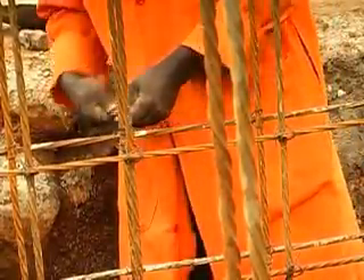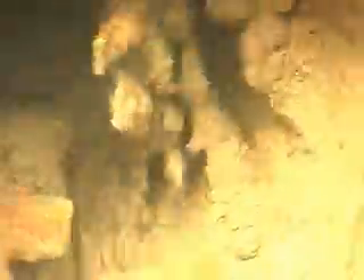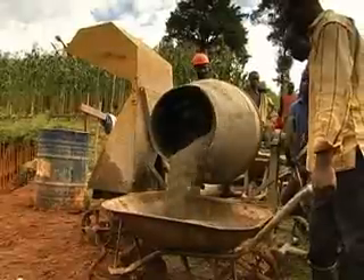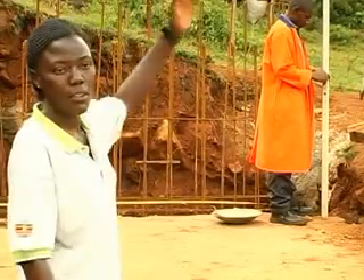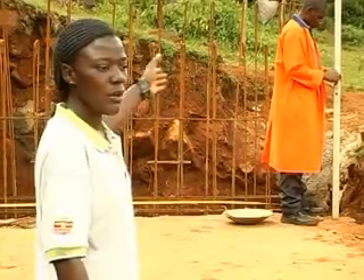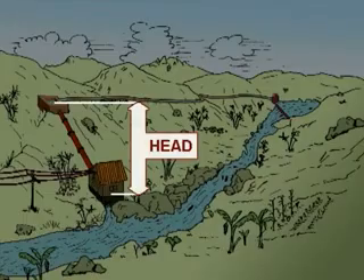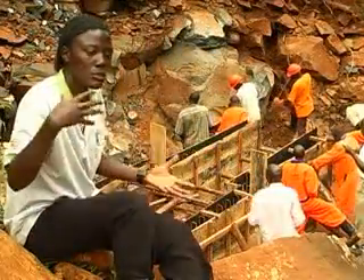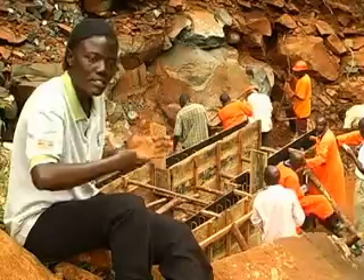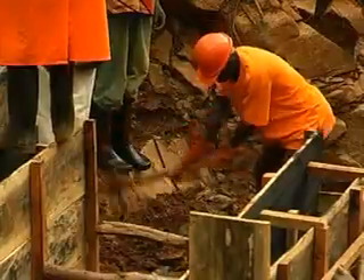We are at the desilting bay and forebay, which is a concrete chamber made out of reinforced concrete. Over there, we shall have a pipe connecting from the forebay to the powerhouse. This is where we are now achieving the head — our head here is about 14 meters from the forebay to the powerhouse. When water comes through the pipe, after it has hit the turbine, it will go down into the chamber and finally back into the river.